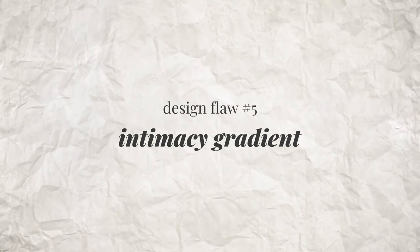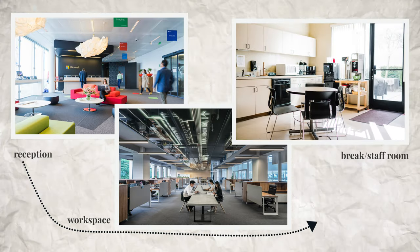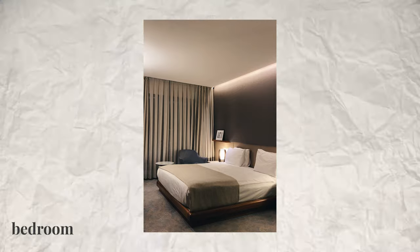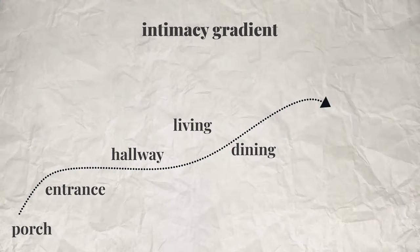It's not just ceiling height that dictates how public or private a room feels — the function of the room obviously also determines this. All buildings, not just homes, have a gradient that goes from public to private. In an office you move from the reception area to workspaces to staff rooms. In a home, the intimacy gradient goes from the porch, to the entrance, hallway, living room, dining room, kitchen, study, and finally bedroom. In a perfect home, the rooms are arranged so that you move through them in exactly this order.